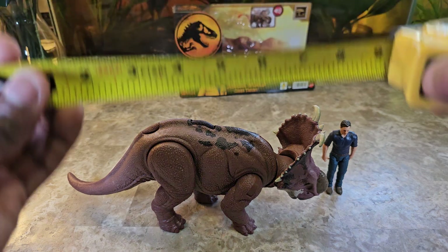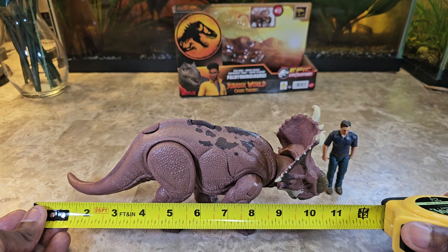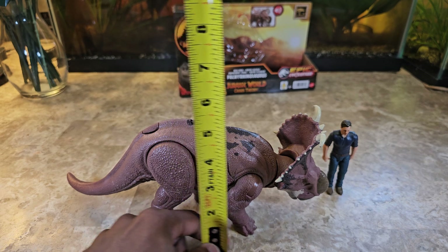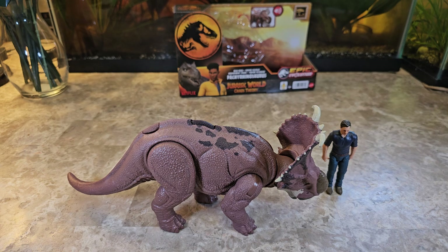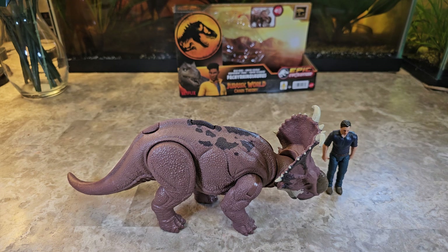Let's go into the measurements, as I always do on my channel. Length is roughly about 11 inches — the tail was bent so we'll call it 11 inches. Height is four and three-quarters inches. In scale, that works out to approximately 7.6 feet tall and 17.6 feet in length.